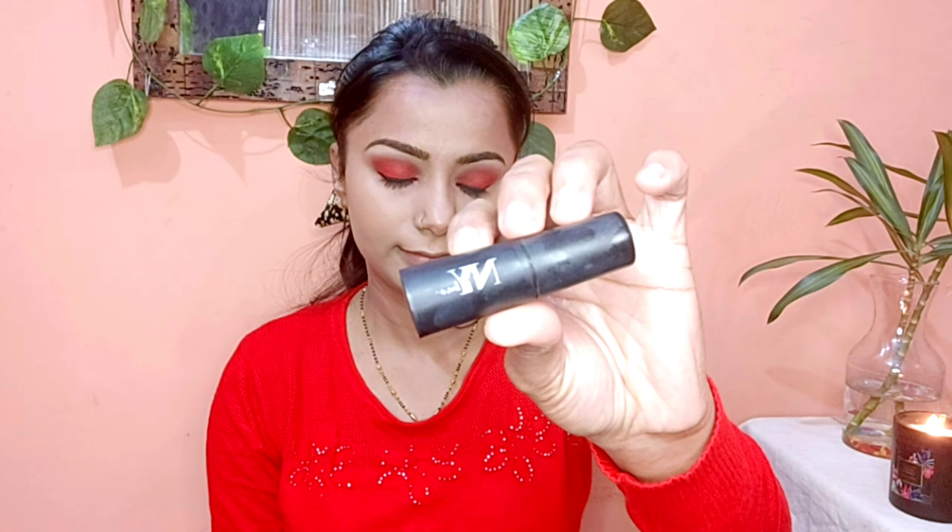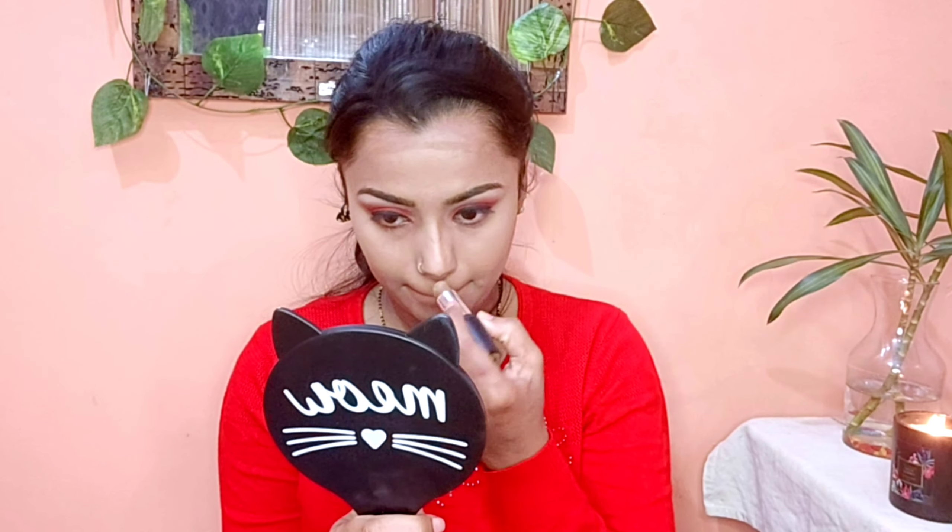I am using NWB cream, which is very good in winter. I will contour my face — forehead, nose, chin, and jawline — and blend it properly.